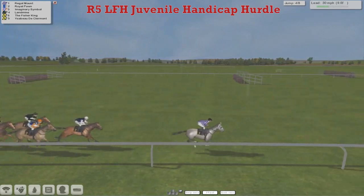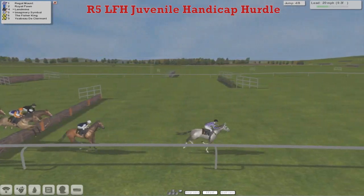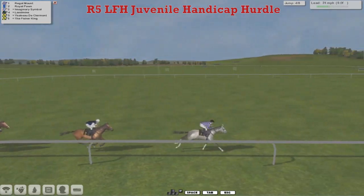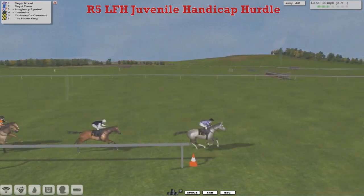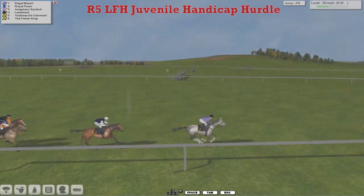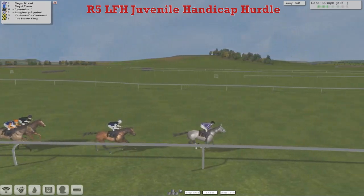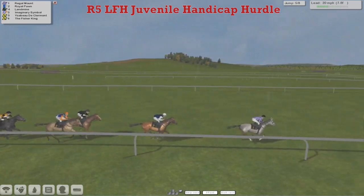Regal Mount leads them down to the next, takes a hold again, gets over the fourth and clears it. Royal Pawn is in second now, and we've lost sight of the rest. So it's Regal Mount and Royal Pawn — and there we go — Imaginary Symbol, Landmine coming into the picture. We can't see Patrick Hogan's horse, Yesbeau de Clermont, and it's the Fisher King.